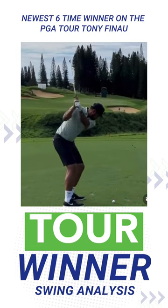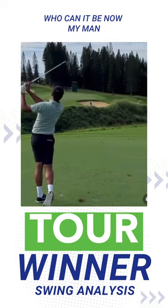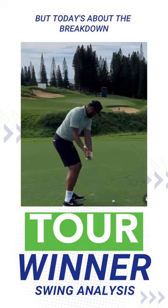Ladies and gentlemen, let me introduce you to the dude — a six-time winner on the PGA Tour, Tony Finau. We'll get to the Sunday comeback stuff on the podcast, but today is about the breakdown.